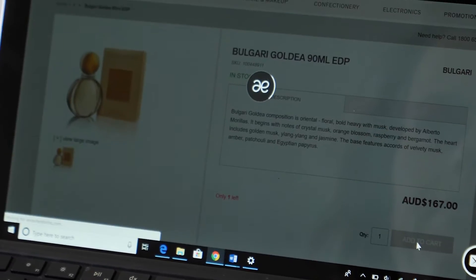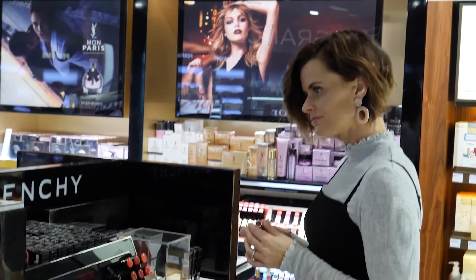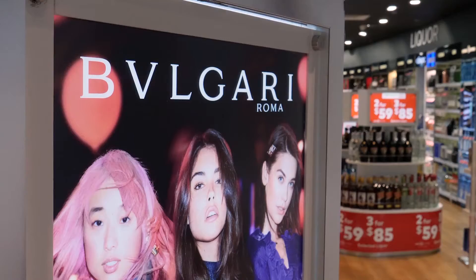I could spend hours scrolling through the range of premium products on the Alia duty-free website. From alcohol to sweets, leading makeup, skincare and fragrance brands, plus the latest in luxury electronics and travel accessories.